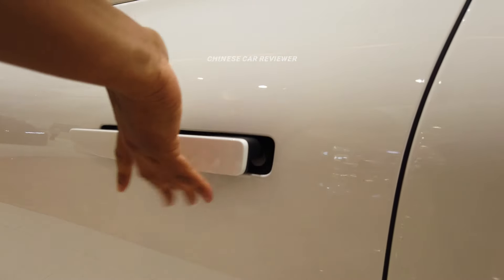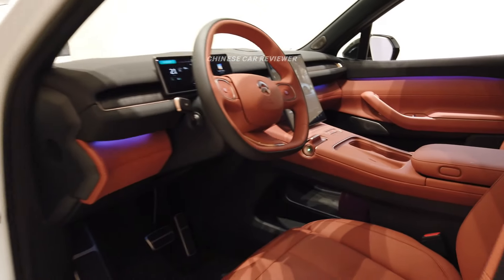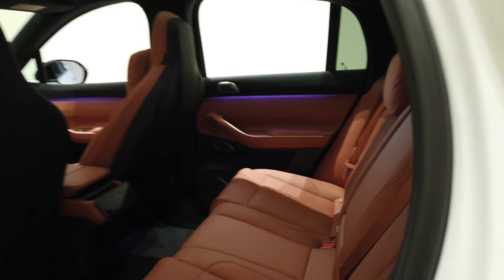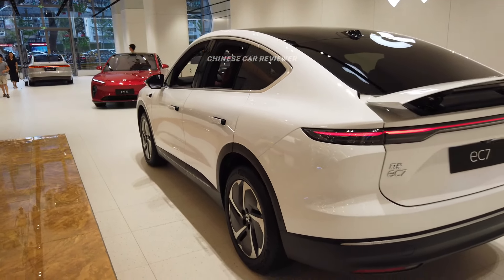Look — these are all the electric pop-up door handles. Look at the interior. It has got the air suspension, automatic parking, automatic driving. NIO has got their battery swapping station so you can go to the NIO battery swapping station and swap the battery within three to five minutes.